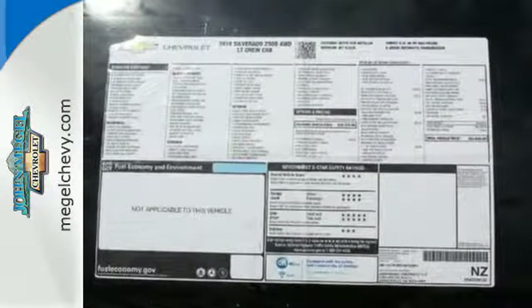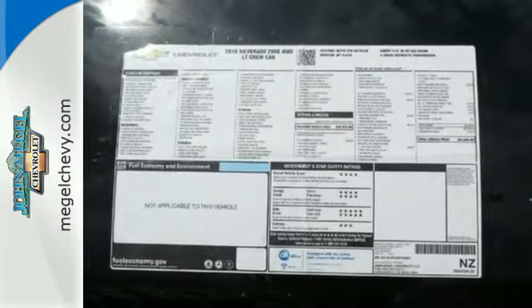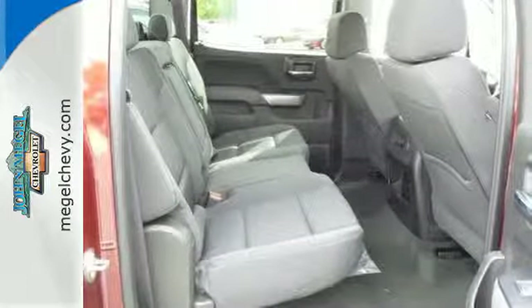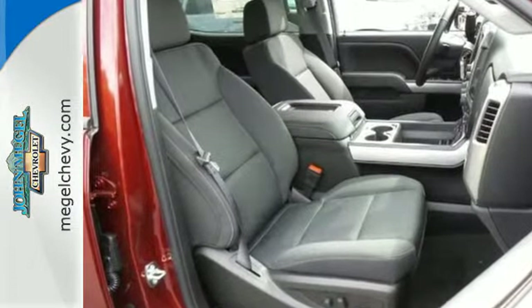the Silverado was made to be quiet and comfortable thanks to sound-deadening materials and triple-sealed doors. Want a little music? The auxiliary input allows you to customize your entertainment.